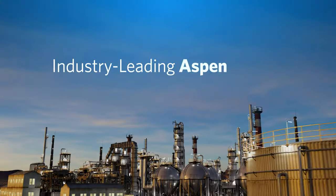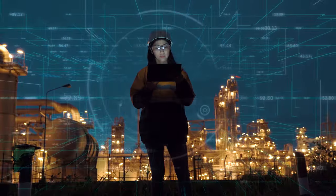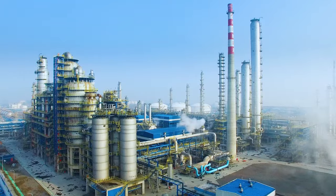Industry-leading AspenProMV is used by chemical producers around the world to guide process adjustments that help address challenges like reactor fouling, furnace efficiency, and product yield.